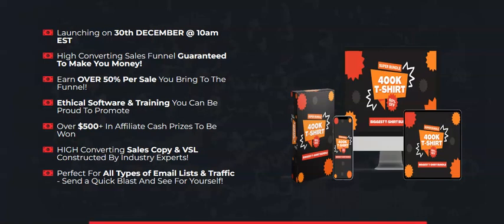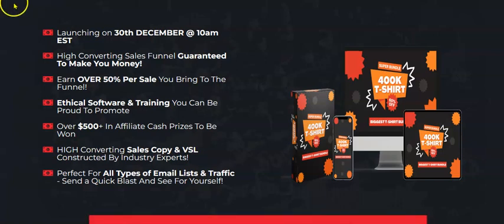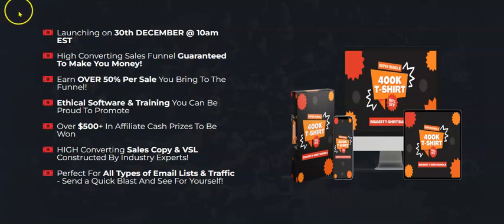Hi, welcome to my channel Zimmo. Today I'm going to review a product called 400K T-Shirts, which is going to launch on 30th December 2022 at 10am EST. In this review video I'm going to share with you the sales page, the demo video, and the bonuses you're going to receive after picking this product called 400K T-Shirts.